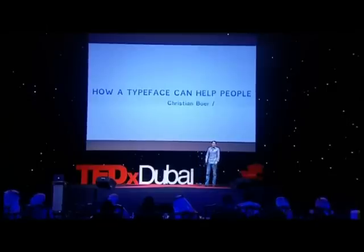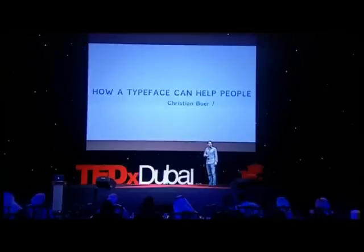Hello, my name is Chris. I'm a graphic designer, and I'm also a dyslexic person, which affects my reading capability. This combination of being a graphic designer and a dyslexic person led me to making a design for a typeface to help people with dyslexia.